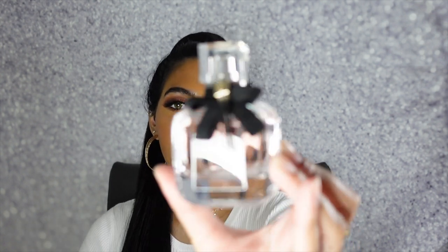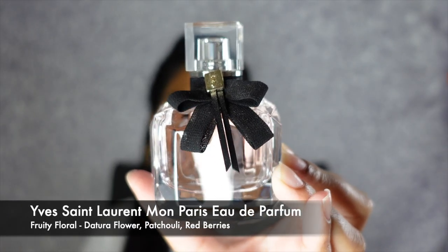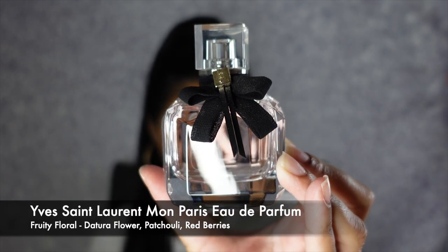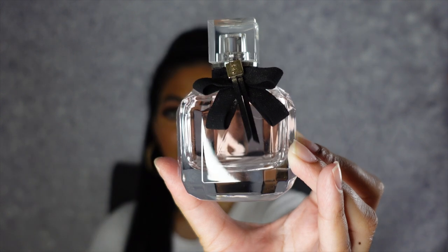Now moving on to my YSL fragrances. The first one is my YSL Mon Paris Eau de Parfum. It is a fruity floral and it has key notes of Datura flower, patchouli, and red berries. It is definitely more of a sweet floral. I love to wear this all year long — in the fall, the spring, the summer. It just smells so sweet, and I just feel so energetic when I wear this scent. I typically love to wear this when I go shopping or go out.